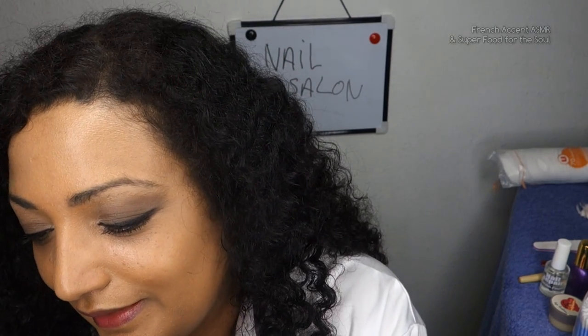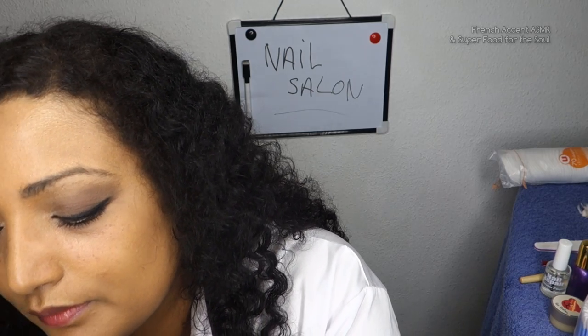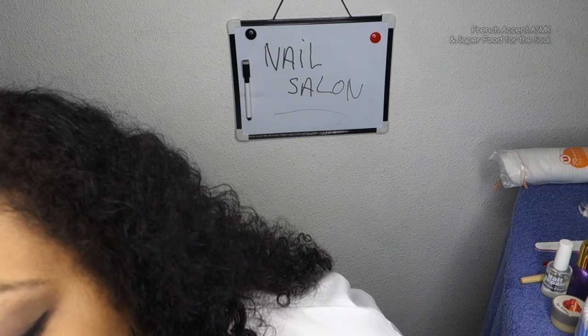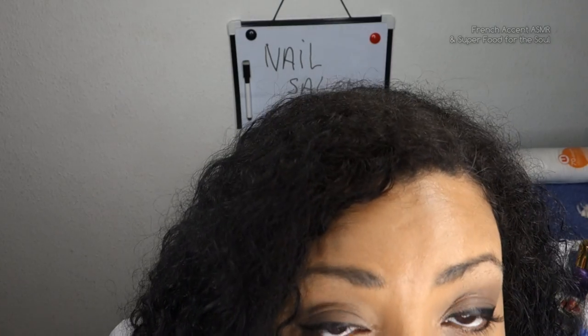You have a wedding this weekend? That's why you are preparing, yes? So it's a French wedding, yes? These are always very happy moments, isn't it? Alright, one more. Let me see. Okay, this seems to be fine. Let's do the other hand.